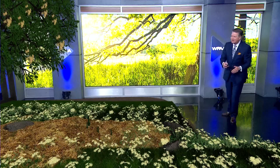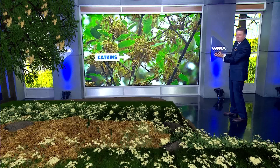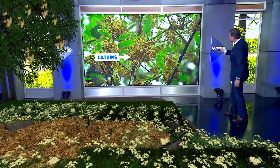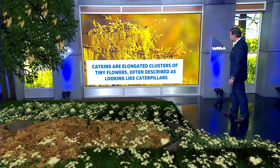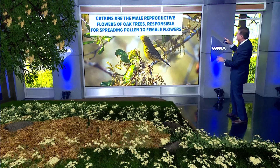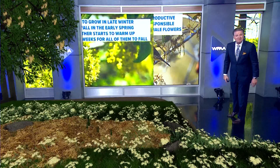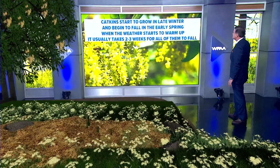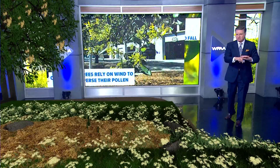Let me talk about catkins here very quickly. Those are catkins — you see those little bundles of gunk hanging up in your live oak trees? Those are catkins, and they're elongated clusters of tiny flowers, often described as looking like caterpillars. The catkins are the male reproductive flowers of oak trees, responsible for spreading pollen to the female flowers. They start to grow in late winter and begin to fall in early spring when the weather starts to warm up.